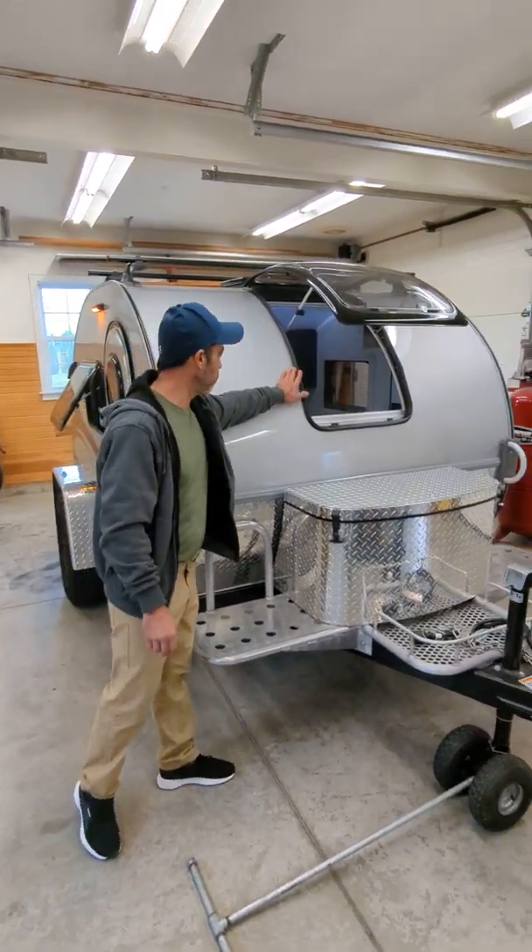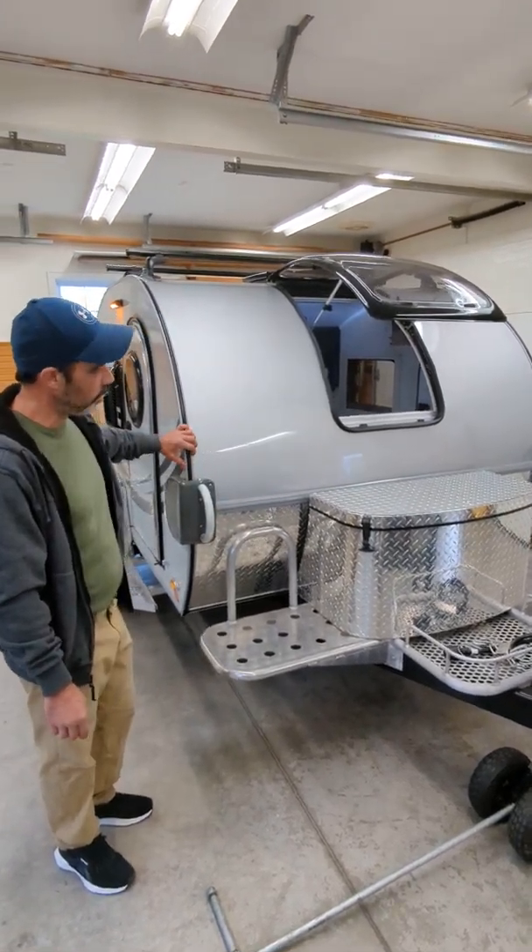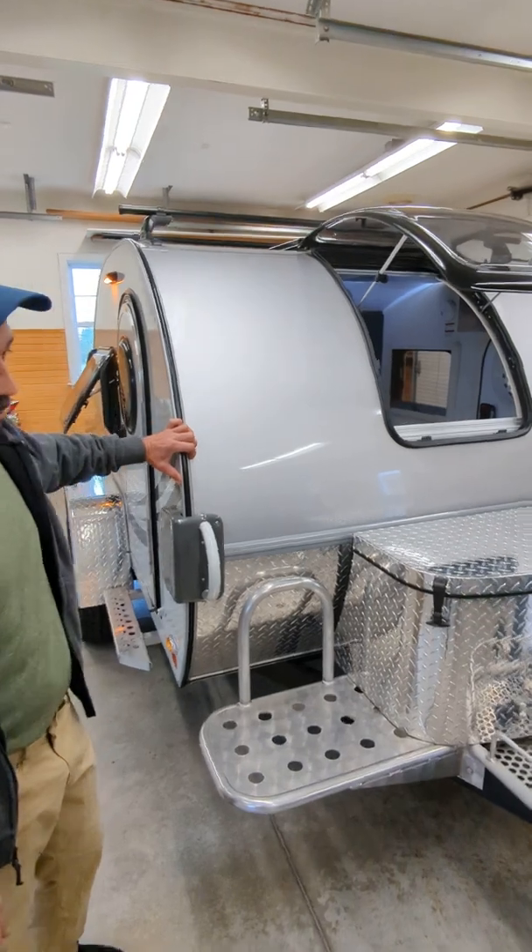This is one of the better built quality out there on the market. The fit to finish, the caulking seams, the structure of it — it's all quite nicely put together. As you can see, this is a solid, solid little trailer.